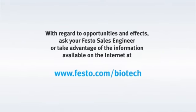The solution from Festo. With regard to opportunities and effects, ask your Festo sales engineer or take advantage of the information available on the internet at festo.com/biotech.